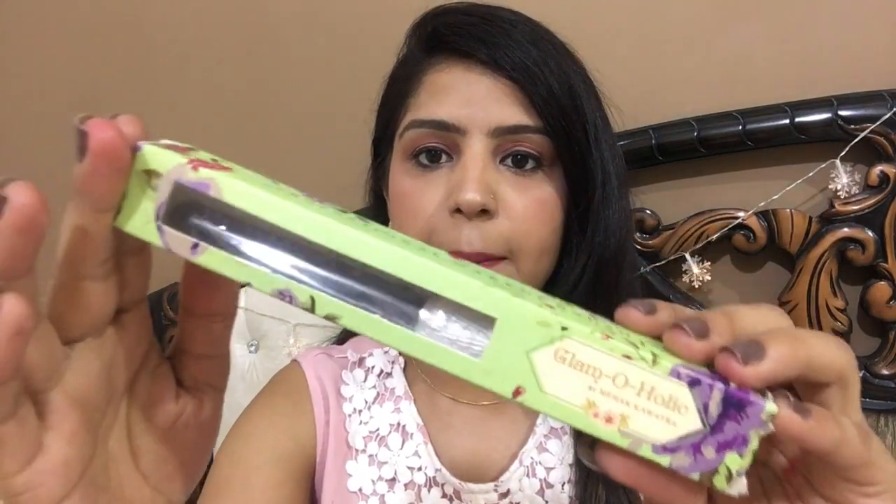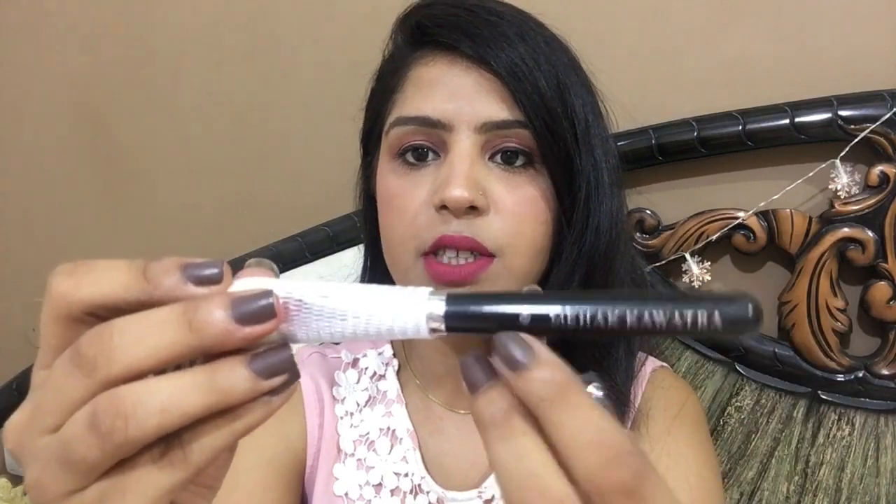The next product is this Glamourholic makeup brush by Mehkwatra. I really like the brush quality — they have a very pretty, nice collection of brushes and eyelashes. They're superb. I'll give you a link so you can check them out. This is the number 14 brush.